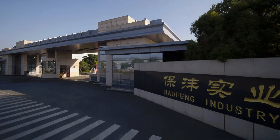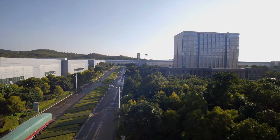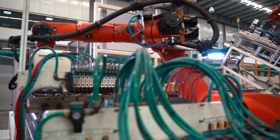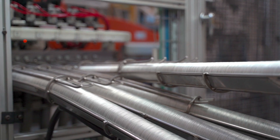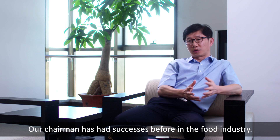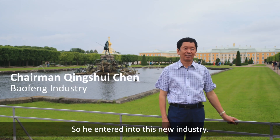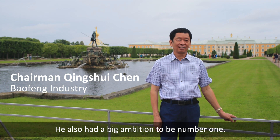Our great client, Bao Fong, was founded in 2012 and quickly became one of the industry's largest and most respected can-end manufacturers. Our chairman had success before in the food industry, so he entered into this industry. He also has a big ambition to be number one.